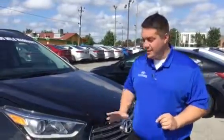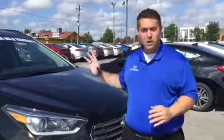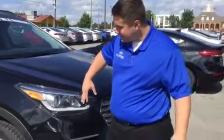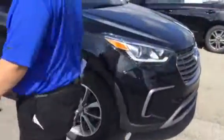I want to thank you for inquiring about the 2018 Hyundai Santa Fe. This vehicle is amazing. It is beautiful, it has so much space, it has a third row. You'll notice the first thing about it is it does have beautiful wrap-around headlights with premium alloy wheels.